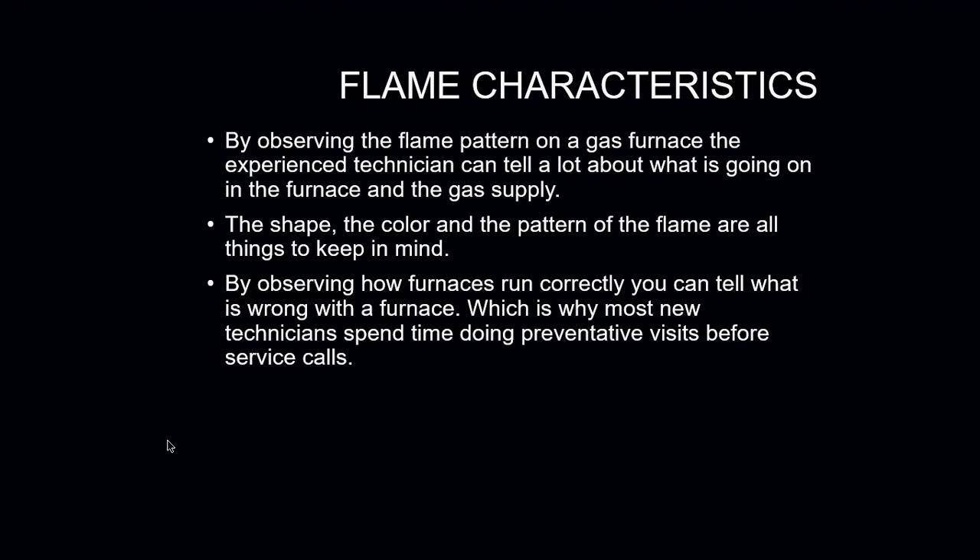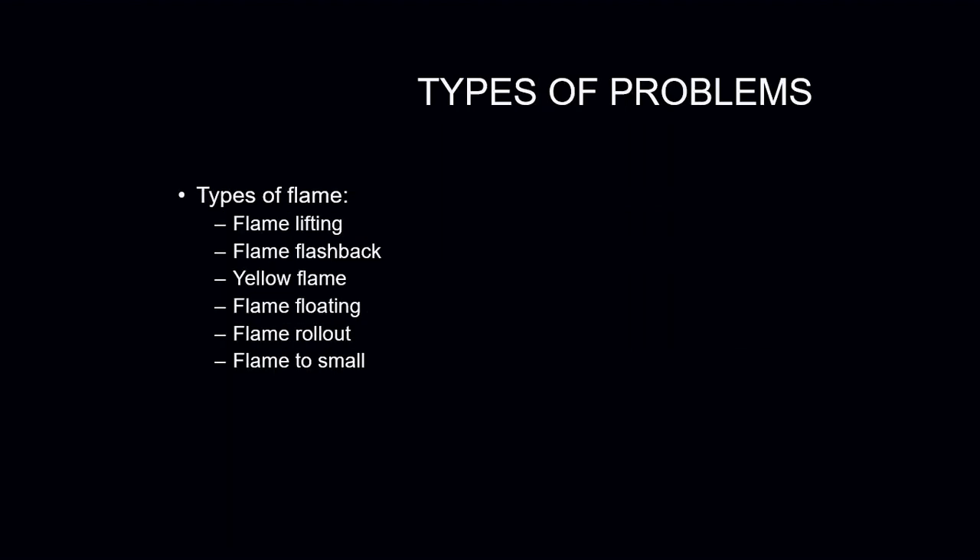Sometimes you can simply watch how it works and how it fires to see if there are any issues. That's why it's important for new technicians to spend time doing preventative maintenance on equipment that's actually working already — that way you can get a feel for how the furnace and equipment should operate when it's properly tuned and working.